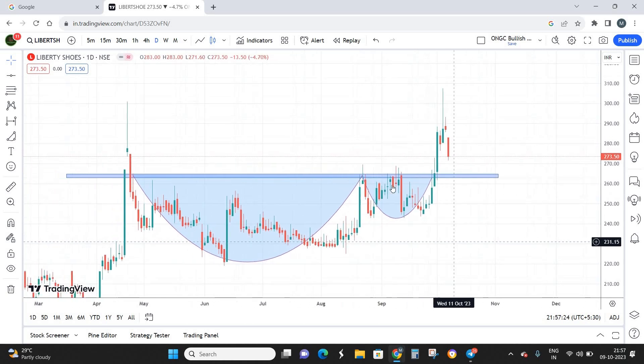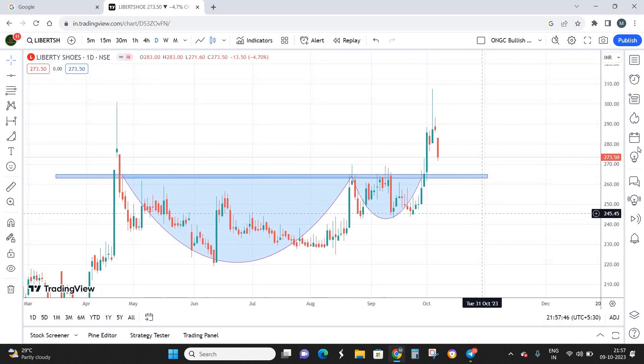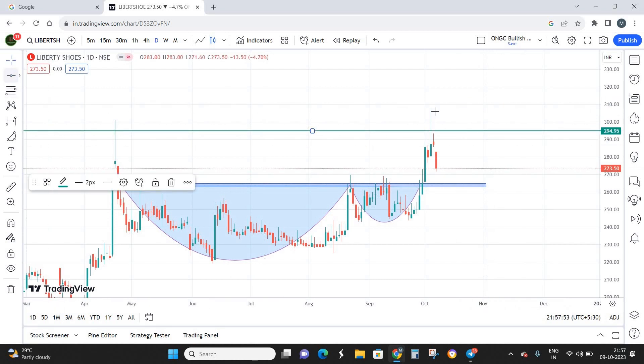From the cup and handle perspective, the stock has given a decent breakout. The neckline — the retest zone — is going to be somewhere around 260 to 265. The current market price is 273 rupees per share, so I'm planning to buy on a dip to 260, which is my best buying zone. My first target is 295 and my second target is 320.